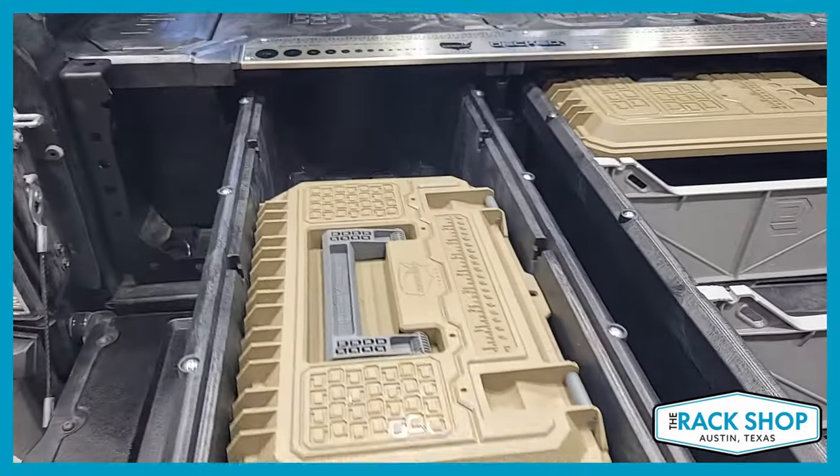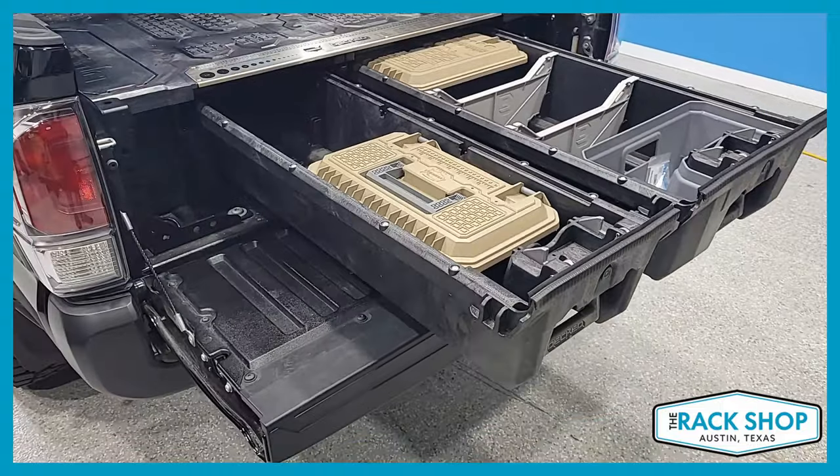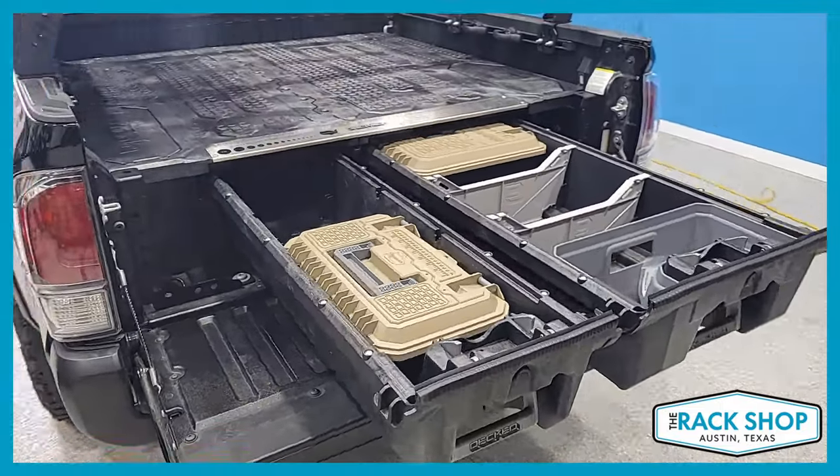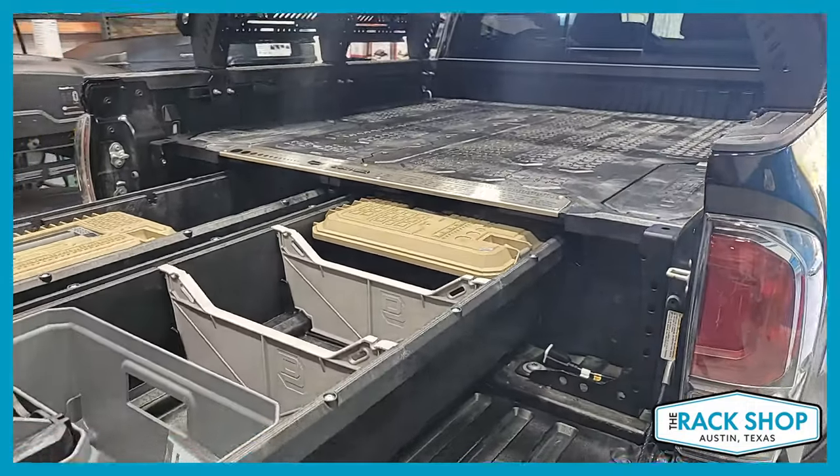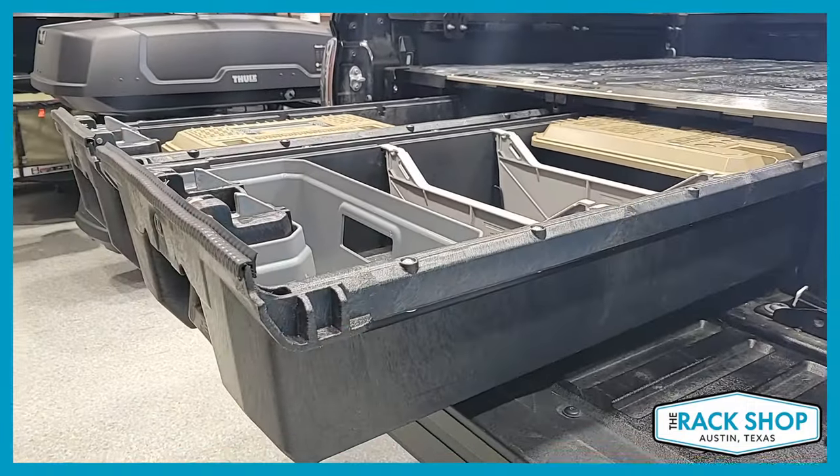You have a full-size drawer and a mid-size drawer, with a bottle opener included as well. The drawer payload capacity is 200 pounds, the overall system capacity is 2,000 pounds, and the weight is 205 pounds as it ships. There are also some accessories that come with it.